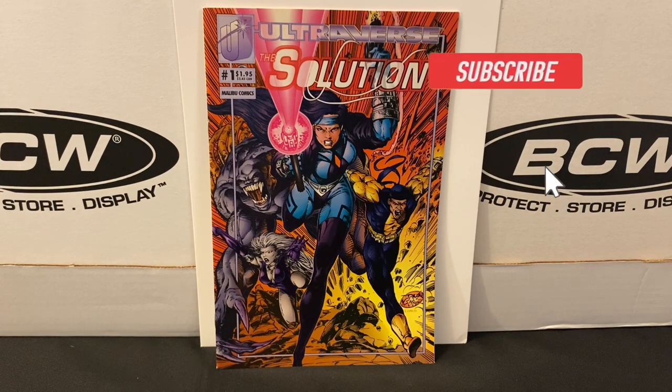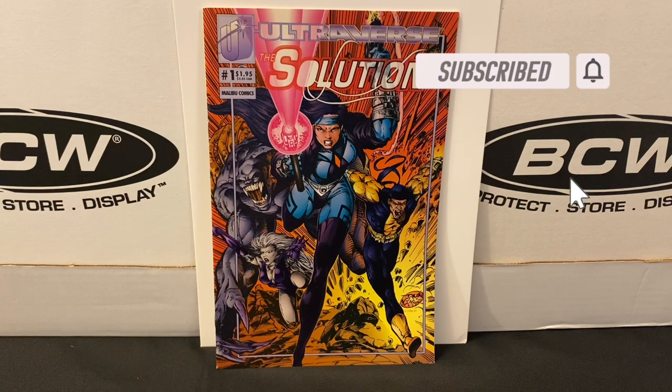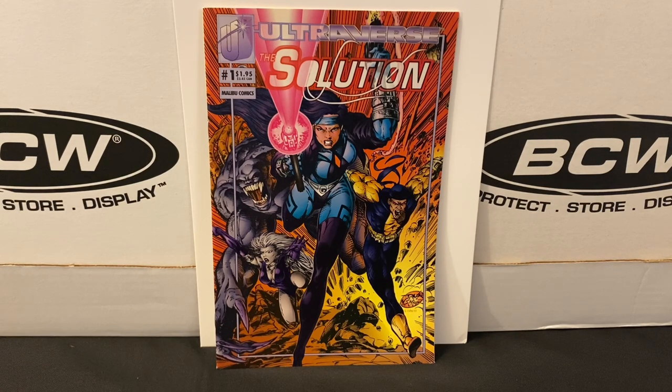Today's haul comes from a local shop here in Minneapolis called Comic Book College. I want to say they're the oldest store in the state, but I'm not 100% sure of that. They've moved locations a few times over the years, and unfortunately the location they're in right now is not really convenient for me, so I'm not able to get there as frequently as I'd like.